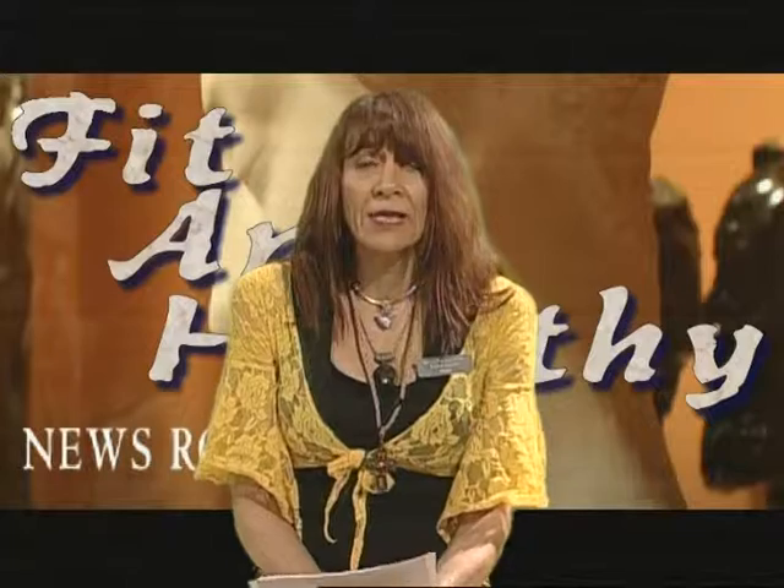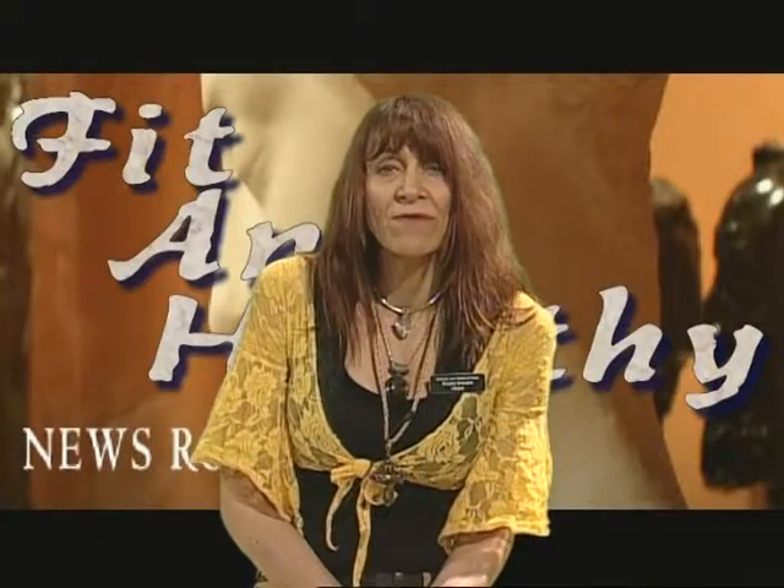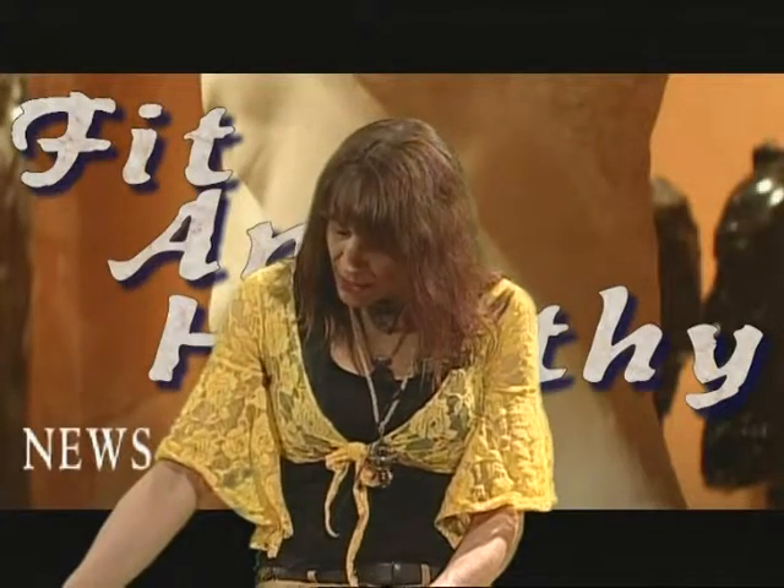Vitamin A — natural beta-carotene sources — very helpful for radiation protection. When you're vitamin A deficient, your immune system drops substantially. B vitamins — German studies literally showed that B vitamins helped give protection against lethal dosages of radiation. Vitamin C with bioflavonoids — the Atomic Energy Commission literally increased survival rate to 90%. Phenomenal ways that we can protect ourselves against radiation exposure.